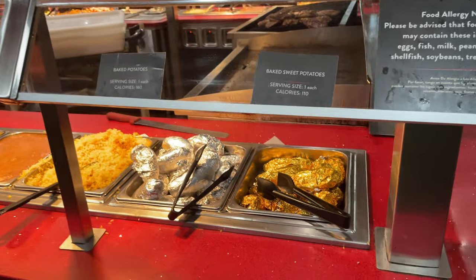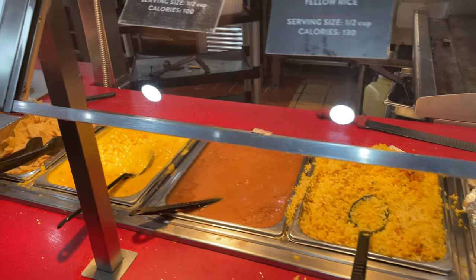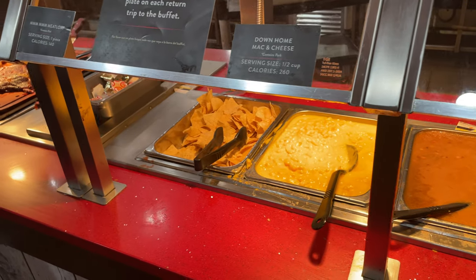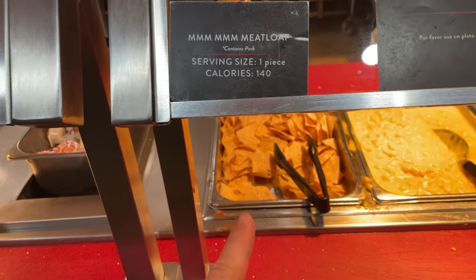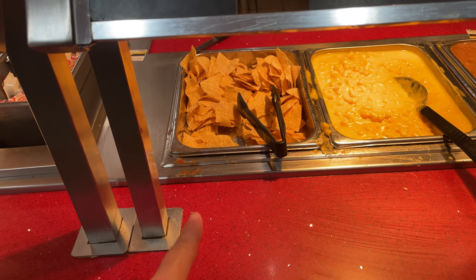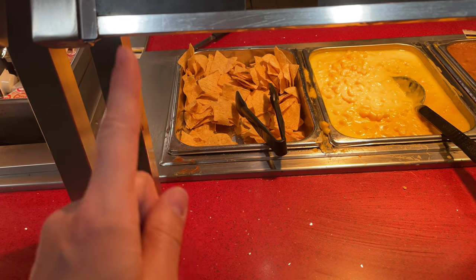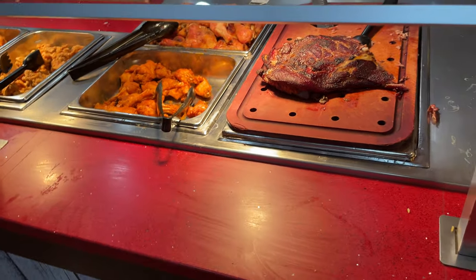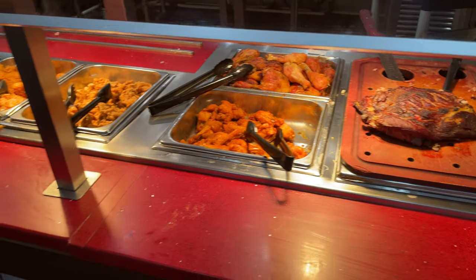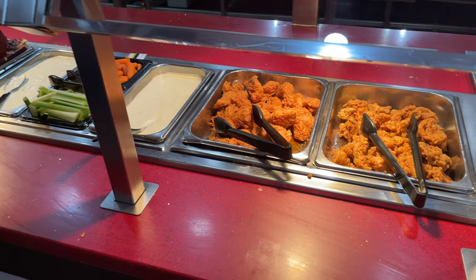They've got baked sweet potatoes, regular potatoes, yellow rice, black-eyed peas, and mac and cheese. Now this sign says 'meatloaf' but that's actually tortilla chips there, which makes me wonder where the meatloaf is. Then there's mandarin chicken, orange rice, plastic fried chicken - that sign doesn't actually tell you what it is.